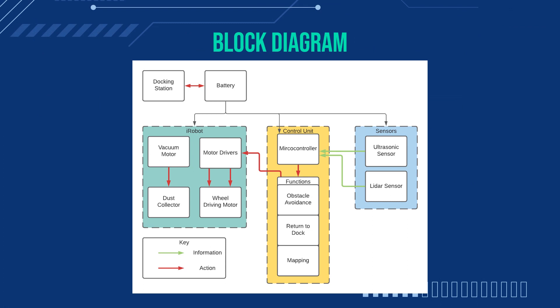The block diagram. The docking station serves as the home base for the robot. The battery provides power to the robot and components. In the robot, the vacuum motor collects and sends debris into the dust collector, and the motor driver controls the wheel driving motors. In the control unit, the microcontroller controls the robot's actions, acting as its brain. It contains certain functions like obstacle avoidance, return to dock, and mapping. The sensors provide the microcontroller with information on the surroundings, allowing it to make decisions based on that information.